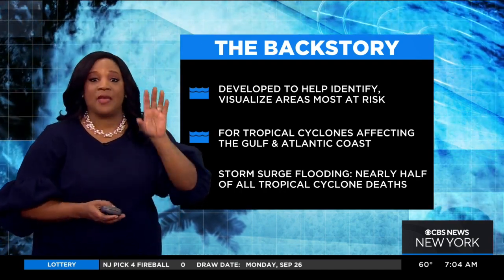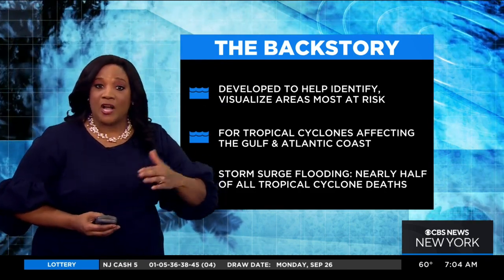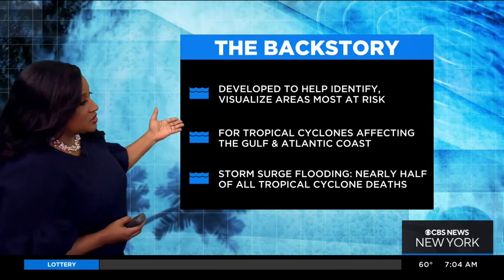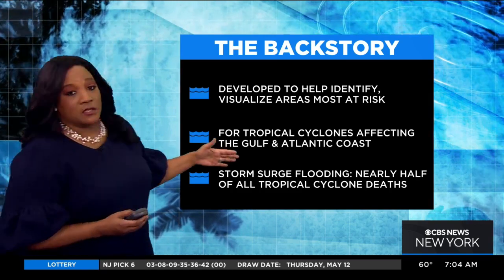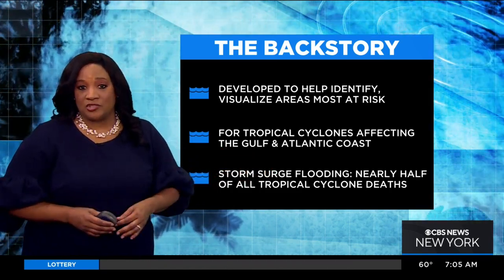So people could take a look at a map and see with their eyes — okay, this is the area at risk of storm surge via a watch or a warning. And this is for tropical cyclones that affect the Gulf and Atlantic Coast, so those are the only areas that will see these watches and warnings.